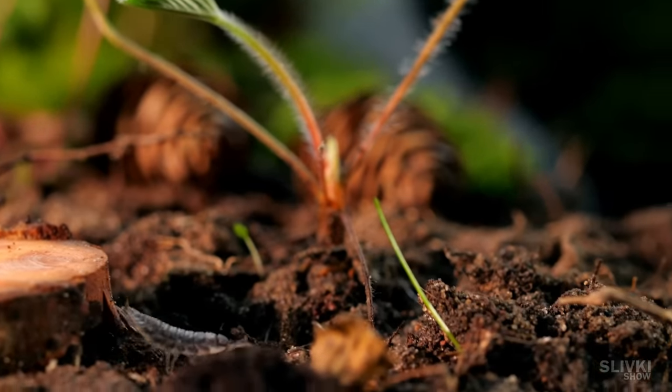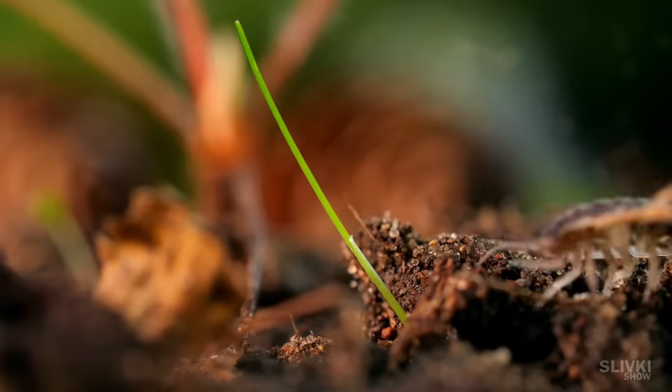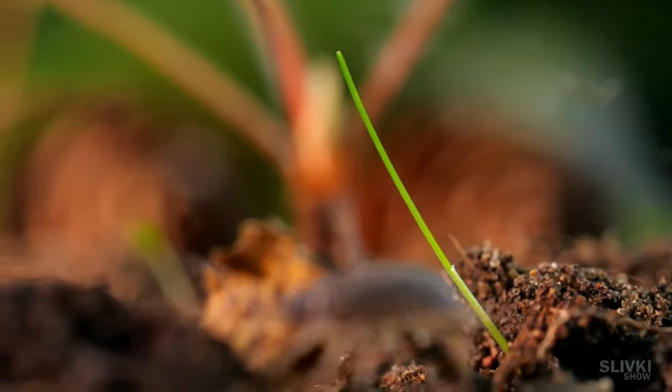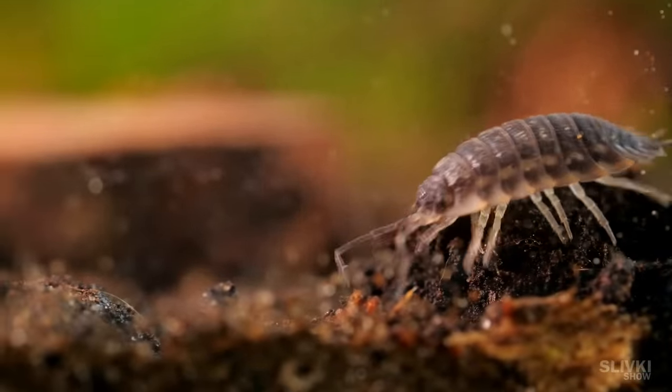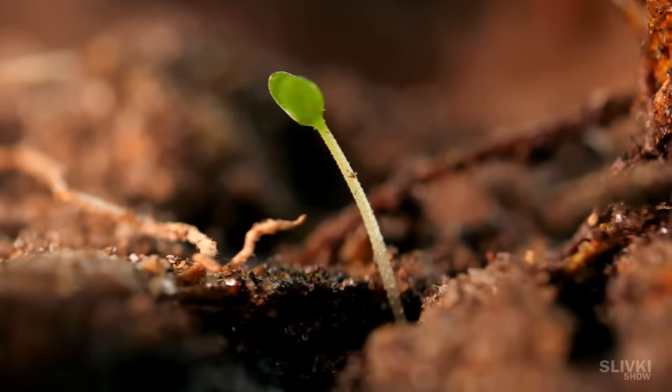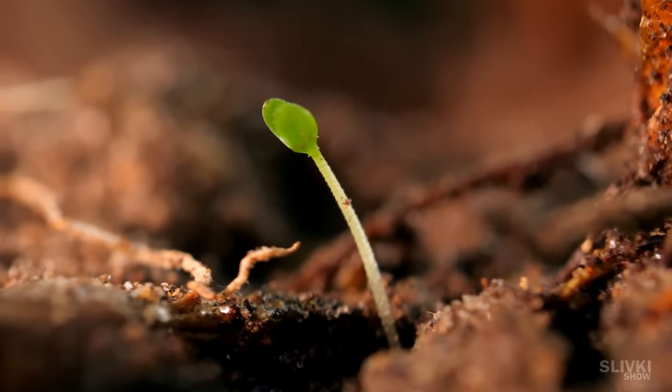About a week later, the terrarium flora became enriched with new plants, seeds of which were probably brought in with the forest soil. According to natural cycles they should be dormant right now, but since it's quite warm at home, they probably thought it was spring already and began to sprout.